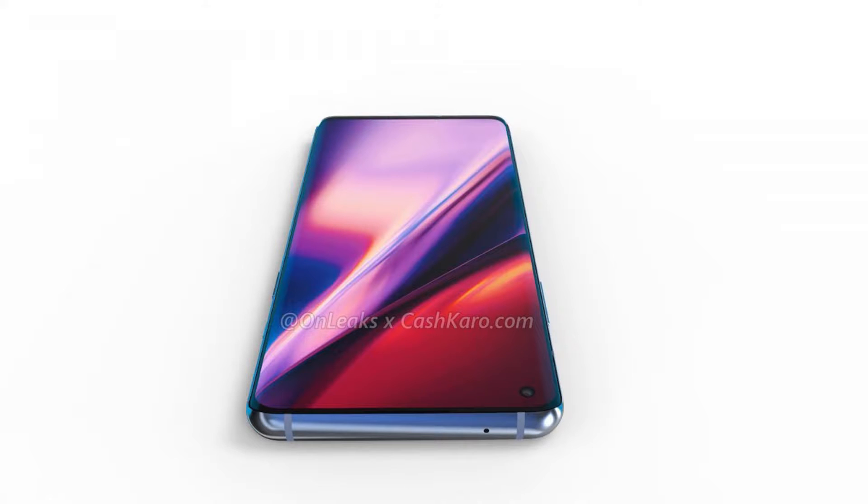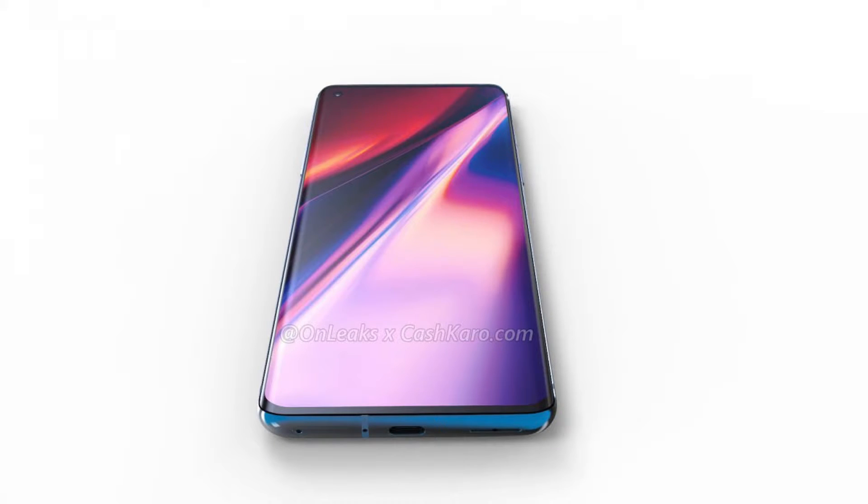It seems just like yesterday that we had seen the leaks of OnePlus 7T and the eventual launch of it. While most of us may still be waiting for the launch of the 7T Pro, we already have leaks regarding the OnePlus 8. So let's have a look at the leaks surrounding the OnePlus 8 and the expected features that this device will be having.